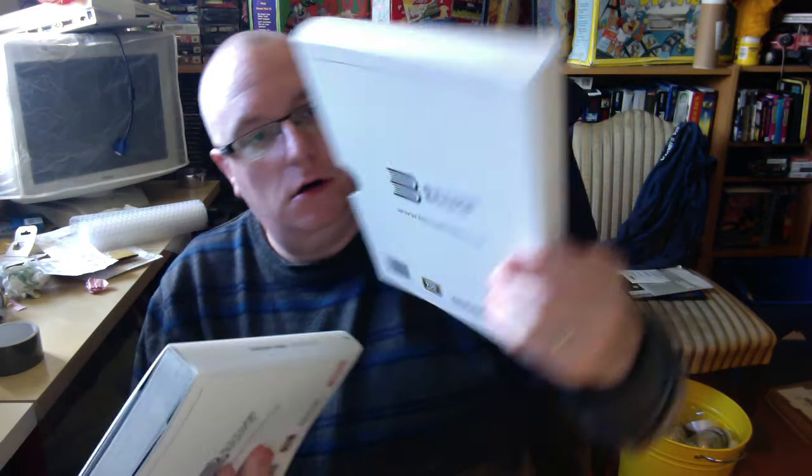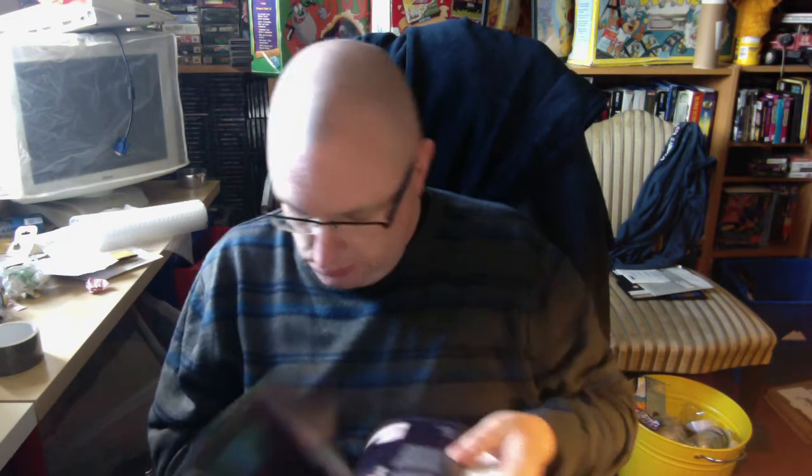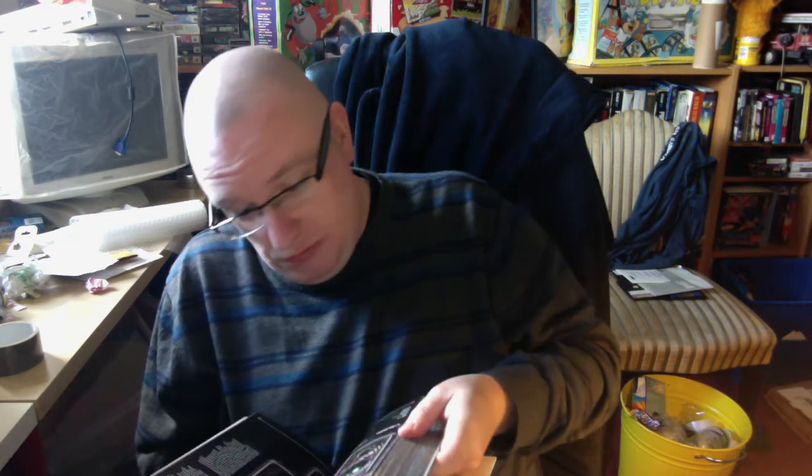So we got the slip cover - look at this, this is absolutely awesome. I can't wait to read through this. I've got the C64 book but this is incredible.